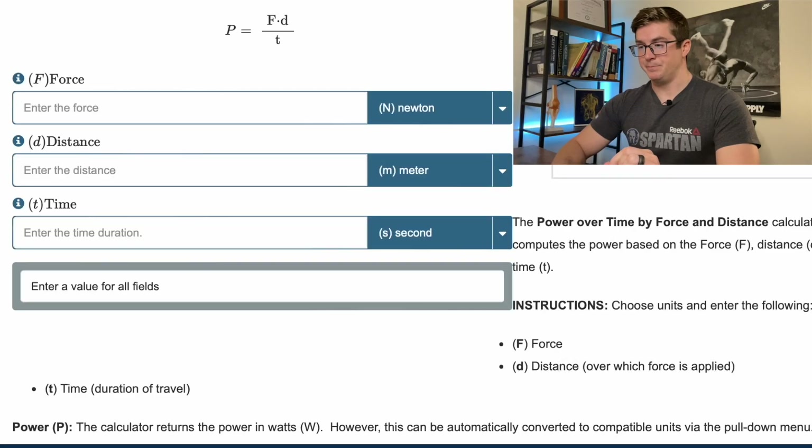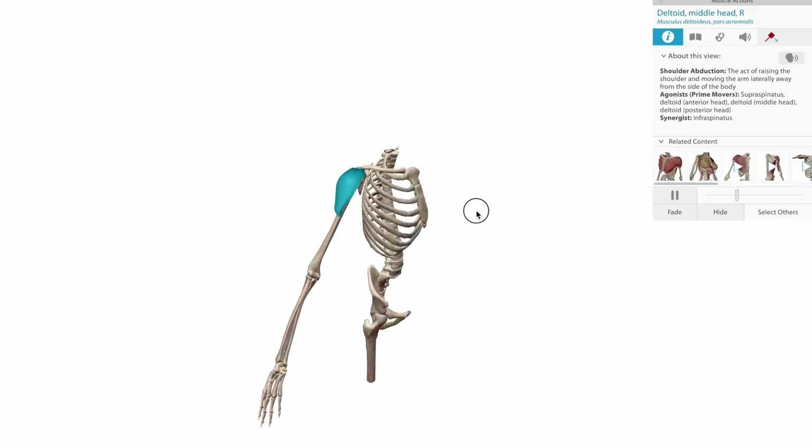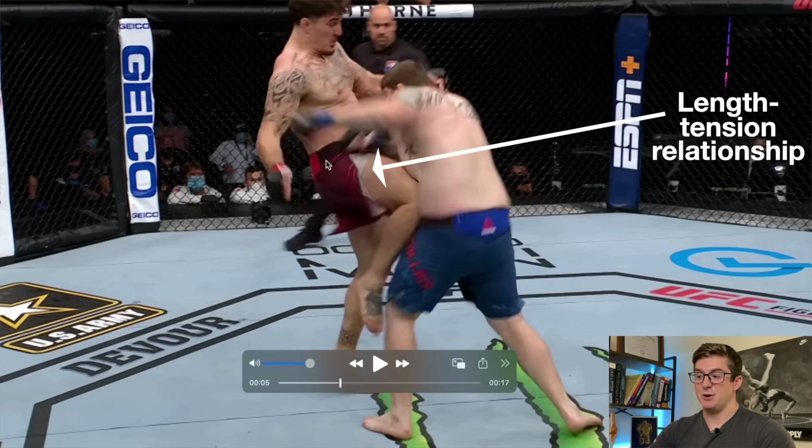Tom Aspinall is potentially one of my favorite fighters to analyze. Big guys that can move with that amount of speed aren't exactly a dime a dozen. In today's video, first we're going to take some general math and attempt to explain why bigger guys who move fast are so dangerous. Then we're going to switch gears and explore some of the underlying anatomy and kinesiology behind some of Tom Aspinall's most impressive displays of athleticism.